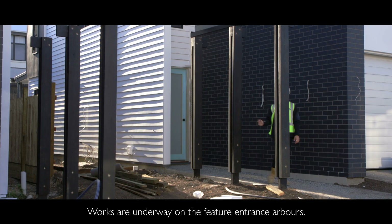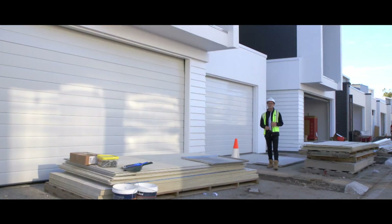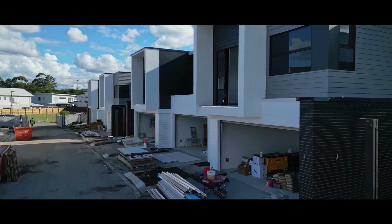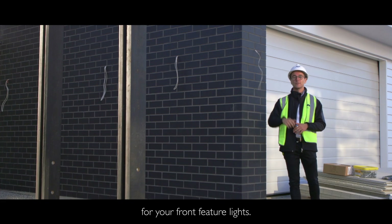Works are underway on the feature entrance arbours. For the earlier lots in the stage we've started pouring your driveway and installing garage doors, and we've also started pulling through the wires for your front feature lights.